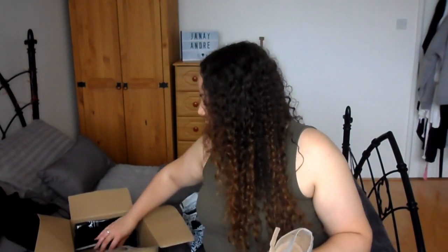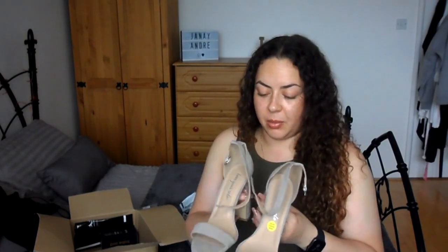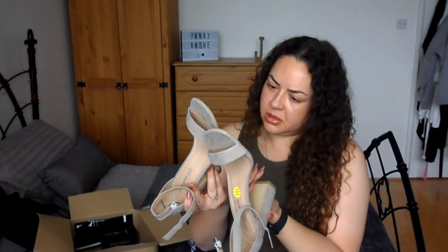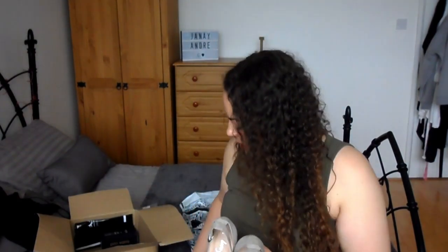Don't ask me why I bought heels — where are we going? Nowhere. These are New Look block heels, they were in the sale so I couldn't resist. They're size 8 and were £10.95. With block heels you can never really go wrong, and I can actually walk in them, which is the main thing.